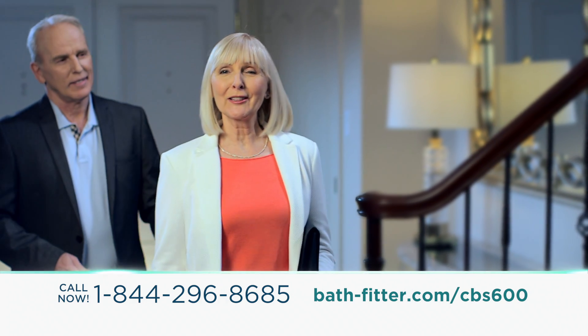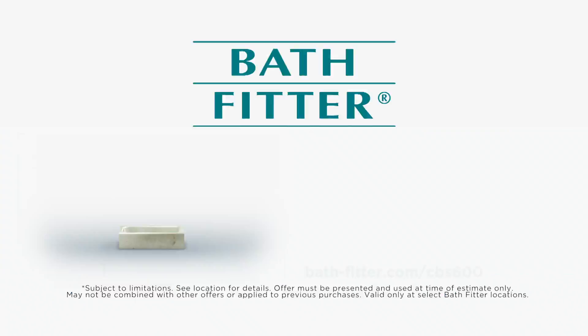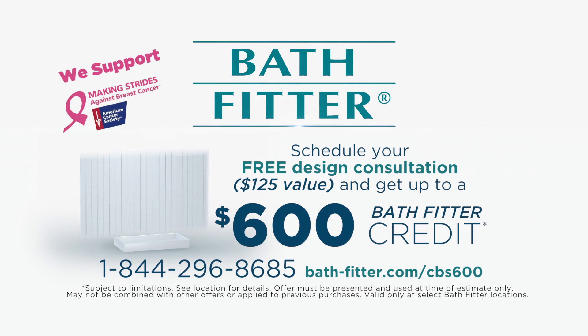Thanks to Bath Fitter, life is so much easier with a shower we love. Schedule today and get up to a $600 credit.